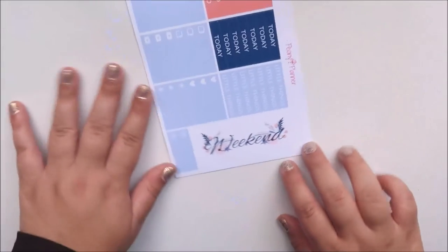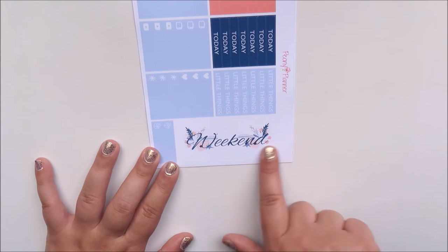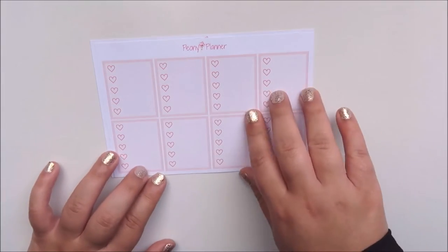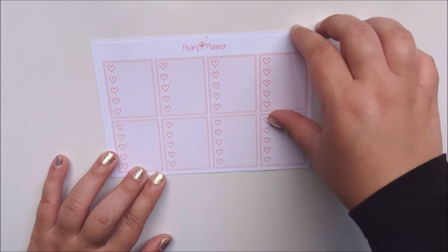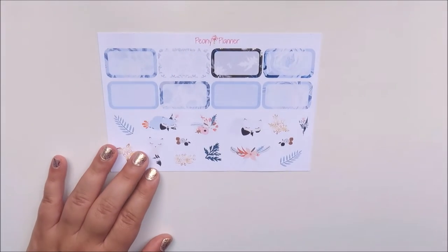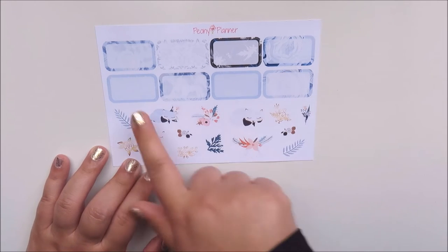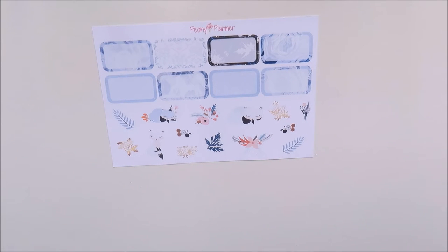And then this weekend banner is so beautiful. All her new kits, and especially her weekend banners, are absolutely gorgeous. I absolutely love that. So yeah, that's that sheet. Then the next sheet you've got eight on eight heart checklist boxes in that contrasting pink color. And then on the last sheet you've got eight half boxes and then all these decorative elements, which are absolutely beautiful.